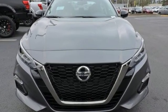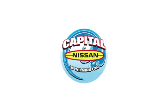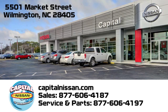Stop in for a test drive and make it yours today. Capital Nissan of Wilmington — allow us to demonstrate our commitment to excellence. We're conveniently located at 5501 Market Street in Wilmington, North Carolina.